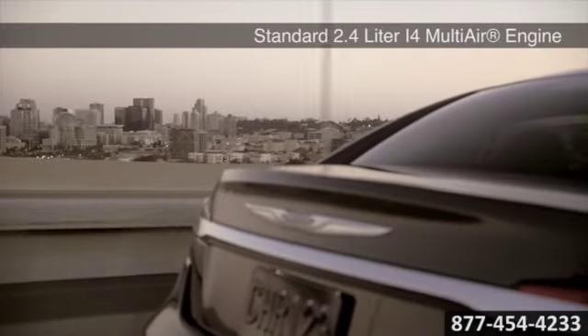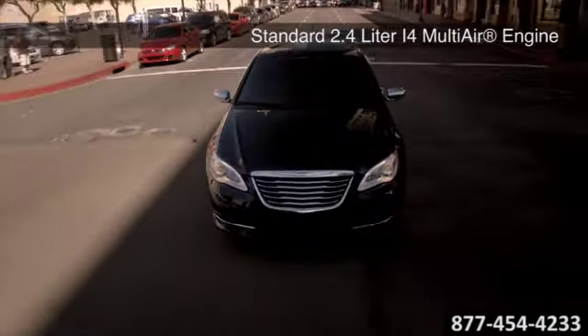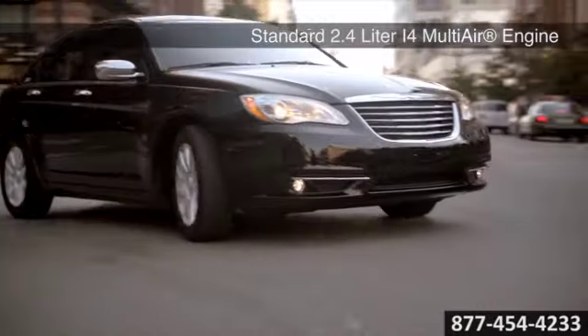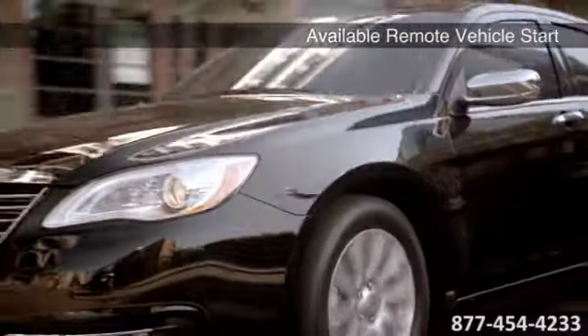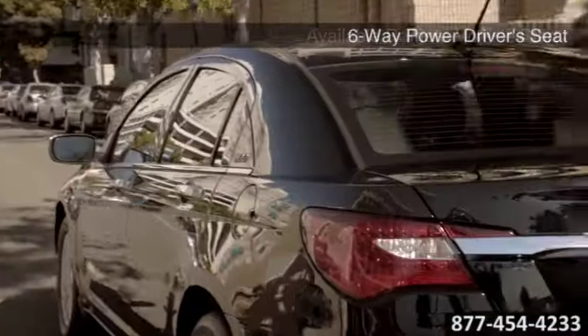The Chrysler 200 has an available best-in-class 295-horsepower, 3.6-liter Pentastar V6 engine with an EPA-estimated 29 highway MPG, determined to get you where you need to be.